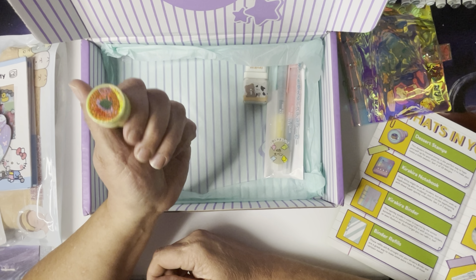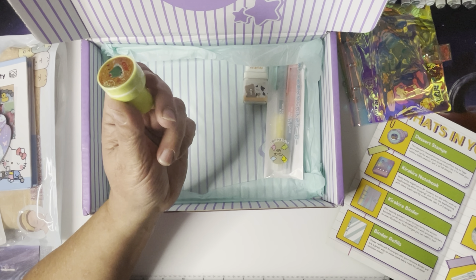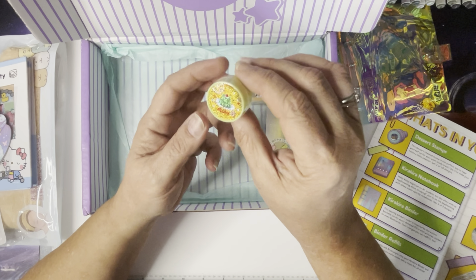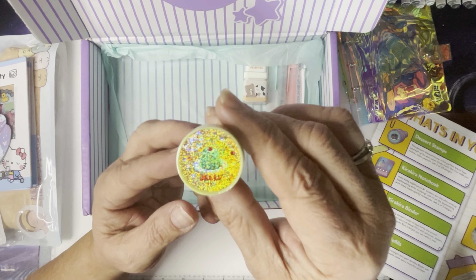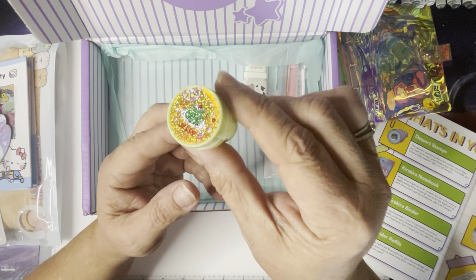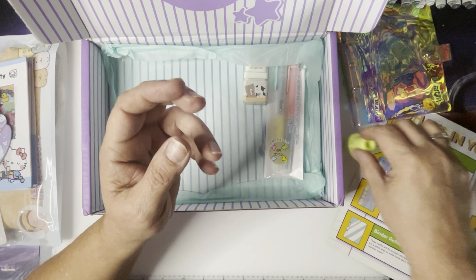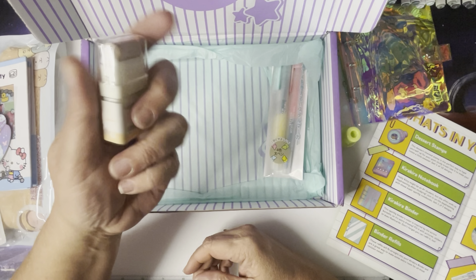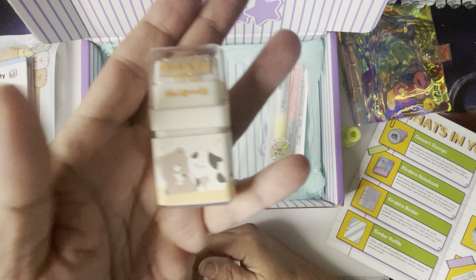Next we have a stamp. This is a dessert-themed stamp — the perfect way to hype yourself up for your post-study treat. Use it to make your notes a little sweeter. There's one of ten designs, and this one is kind of holographic. It says 'jelly' on it.